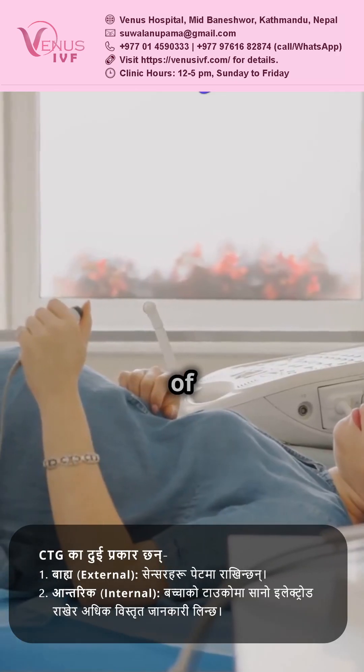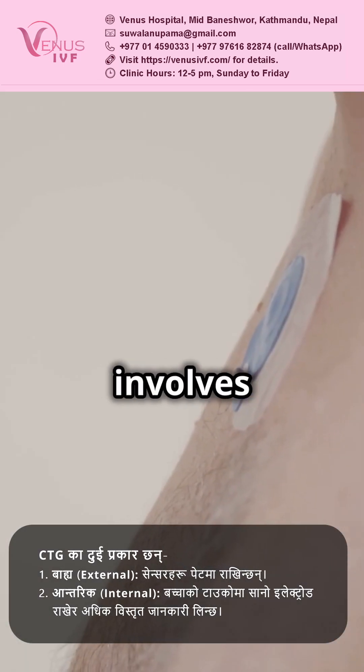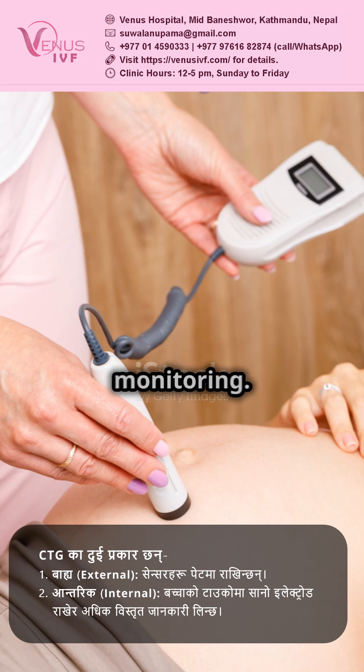There are two types of CTG. External, where sensors are placed on your belly, and internal, which involves a small electrode on your baby's scalp for more detailed monitoring.